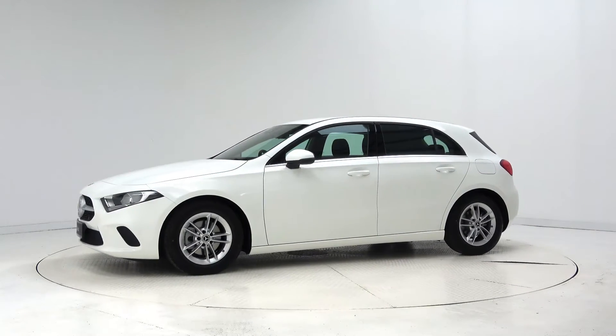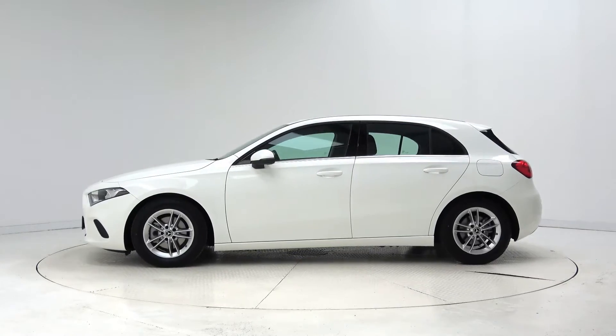On the exterior we have 16-inch alloy wheels, LED tail lights, and a black diamond front grille.